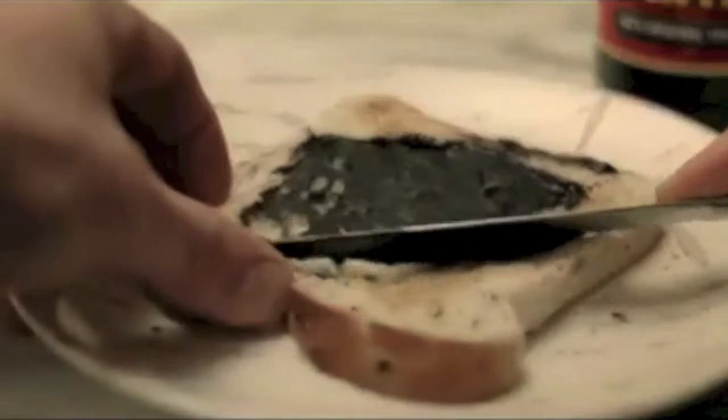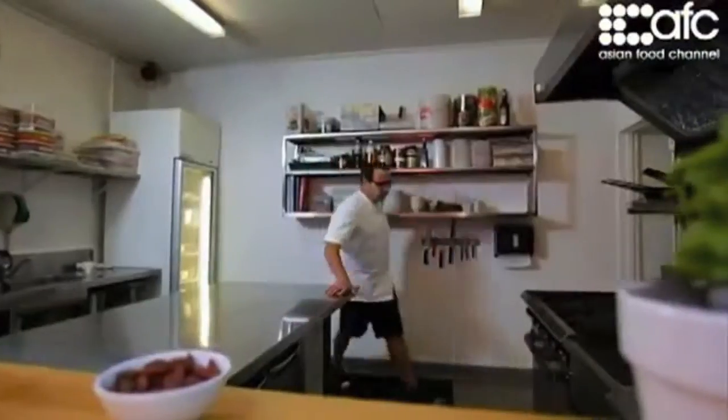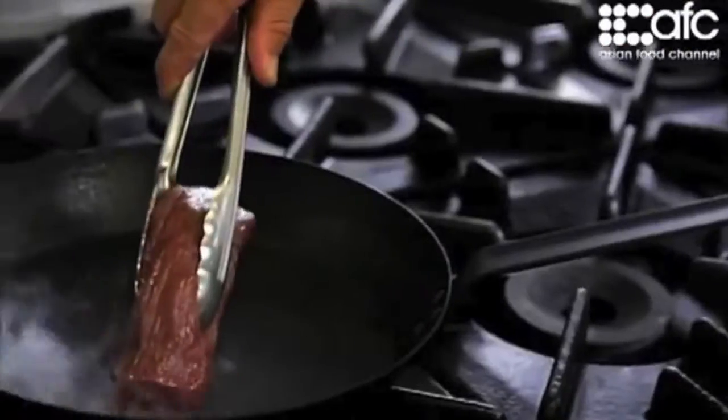Most people still think Marmite is only good on toast, but we wanted to show them how they can eat it differently too. So using pre-existing technology, we introduced to you the Marmite recipe receipt.